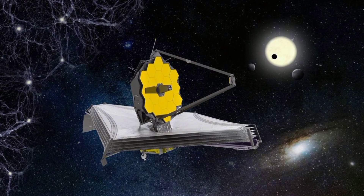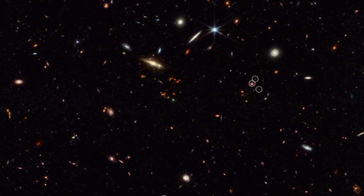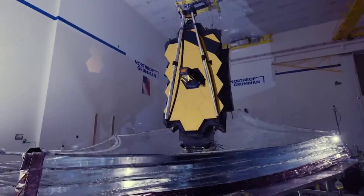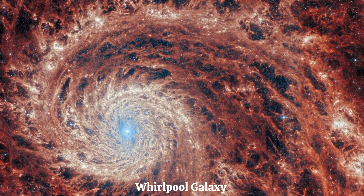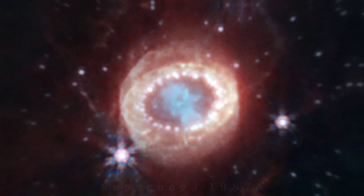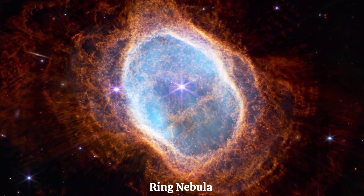In the realm of the JWST, this year has already proven to be exceptionally remarkable. It has captured new images showcasing the Whirlpool Galaxy, revealing new structures within the iconic supernova 1987A, and offering a fresh perspective on the Ring Nebula.